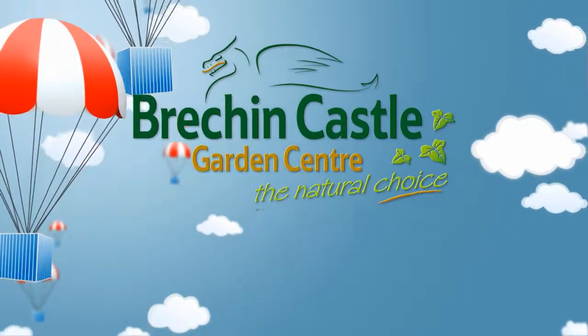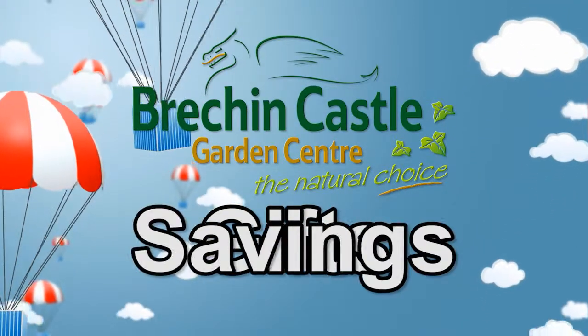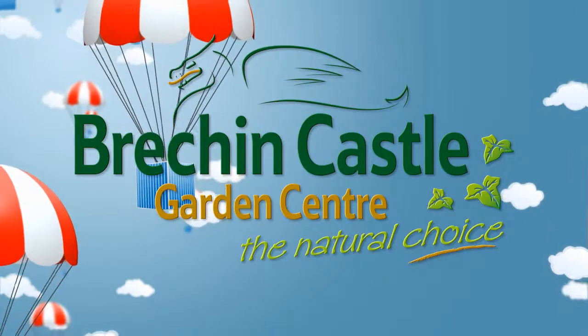Brechin Castle Garden Centre — for your garden, for gifts, for savings. It's the natural choice this winter.